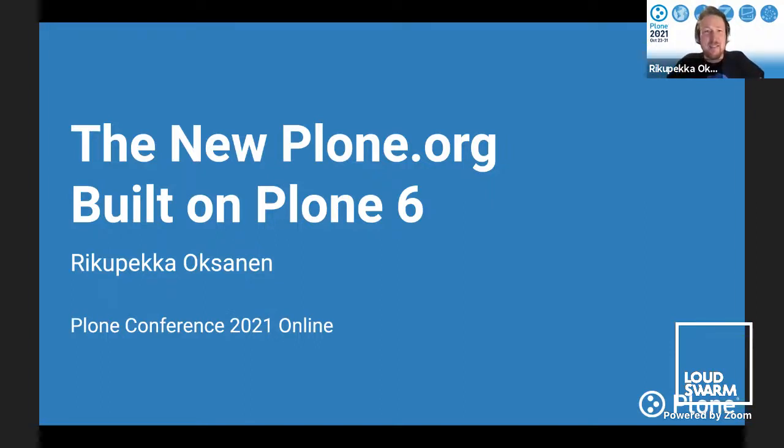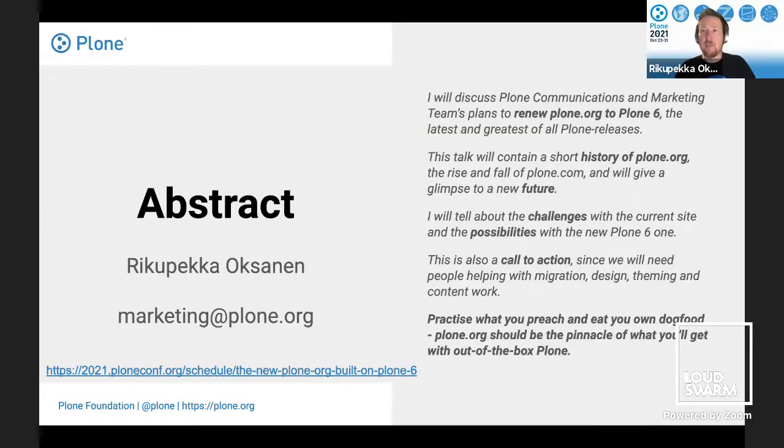It's really good to be here at Plone Conference 2021. Today I'm going to discuss our plans for the new Plone.org, which would be built on Plone 6. I will discuss the Plone communications and marketing team's plans to renew the Plone.org site. To do that, we need to first look at the older Plone sites and the history of Plone.org, the challenges with the current site, and the possibilities with Plone 6. This is also a call to action to the whole Plone community — there's a big, fancy goal, and we can hopefully do that together.